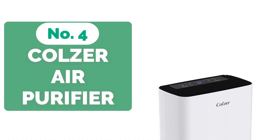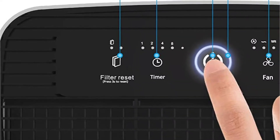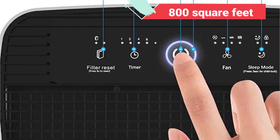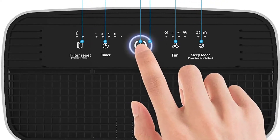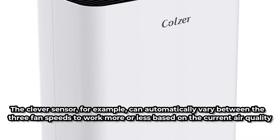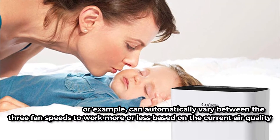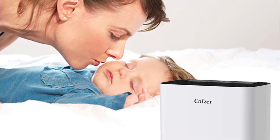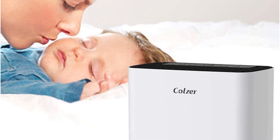At number 4 is the Kohlzer Air Purifier with True HEPA Air Filter. It is an outstanding solution that strikes a balance between power and efficiency to ensure good air quality all year. It works best in rooms up to 800 square feet, making it excellent for both the home and the business. The clever sensor can automatically vary between the three fan speeds based on the current air quality level. You can also utilize the child lock to keep curious youngsters from meddling with the settings, while the whisper-quiet 28 dB operation is ideal for a restful night's sleep with no interruptions.